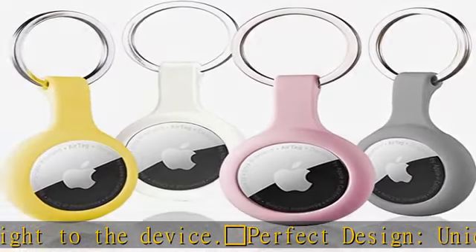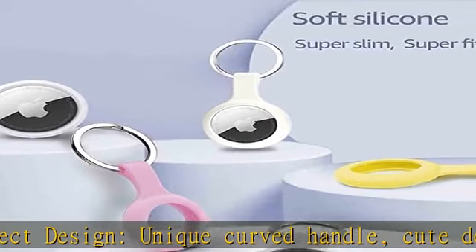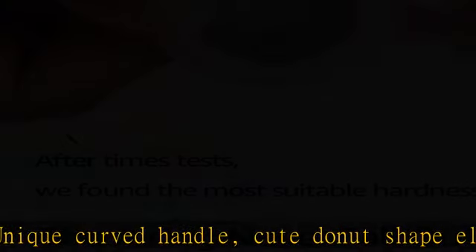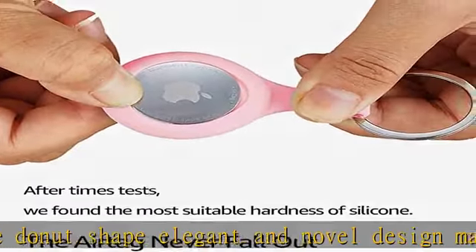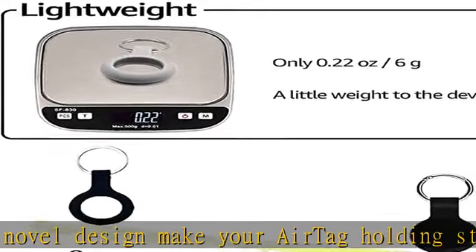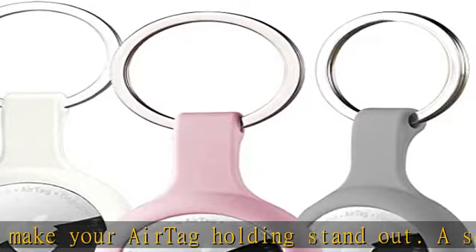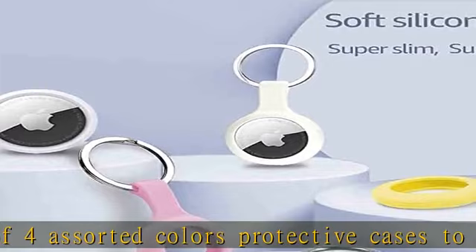Suitable for many occasions. Each package comes with four colors AirTag case and four keychain. Bundle it with most things such as backpack, suitcase, wallet, AirPods, husky, corgi, rugged bike, or clip on the collar of a pet dog or cat.